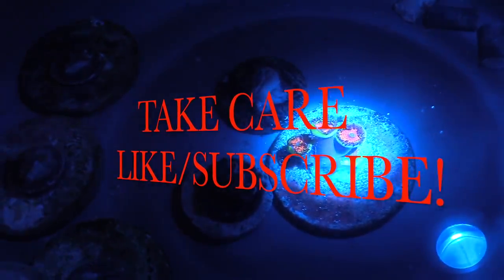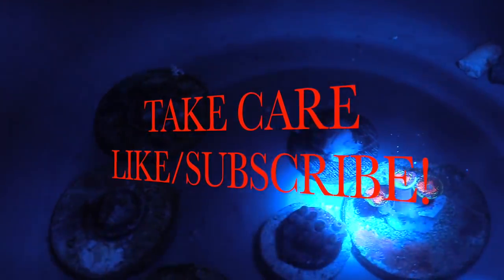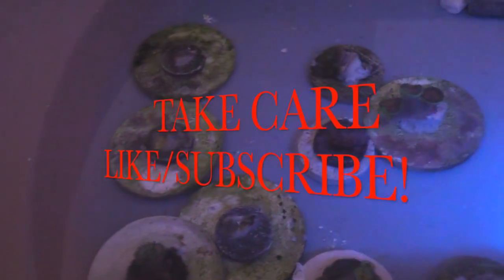I just wanted to do a short video for you guys. Hope you guys liked this little coral haul. Guys, stay out of the heat, and I'm going to enjoy this fire. Take care guys.